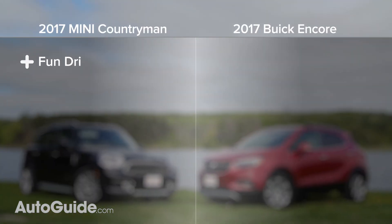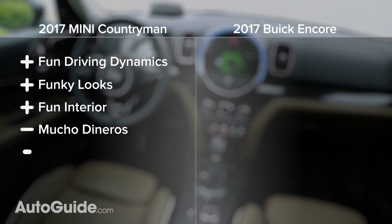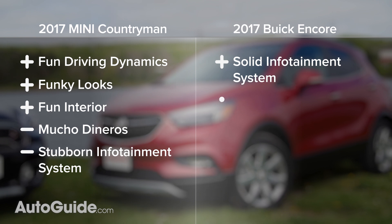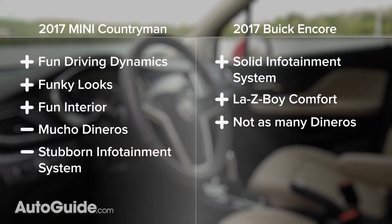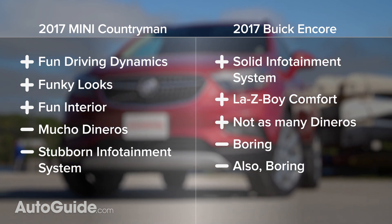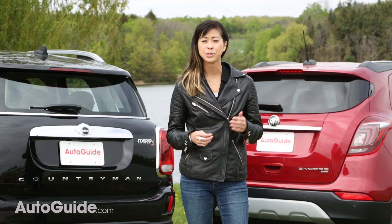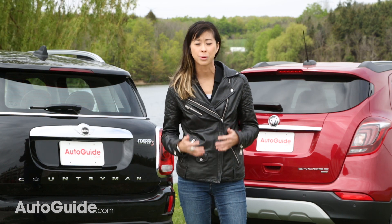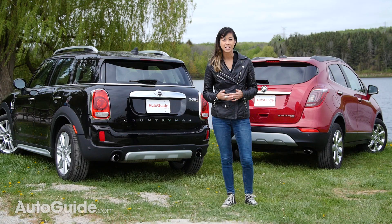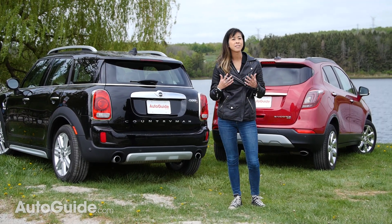To wrap it up, I love the Mini's fun and balanced driving dynamics, funky look, and really cool interior, but it's a lot more expensive and has a sometimes confusing infotainment system. The Buick counters that with a better infotainment system, a nice comfortable ride, and a much more affordable price, but it is more boring in almost every other aspect. I can tell you that for me, the Mini wins this comparison hands down — it's just so great to drive and has such a fun personality. I would get rid of the more expensive options just to make it a bit more affordable, but the fact that the Buick outsells the Mini by such a huge margin really tells you what the market wants, and that's something familiar to drive with no surprises. Driving dynamics are really important for me, but not everyone feels that way.